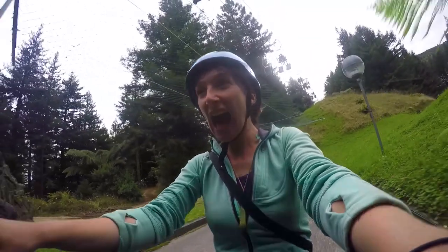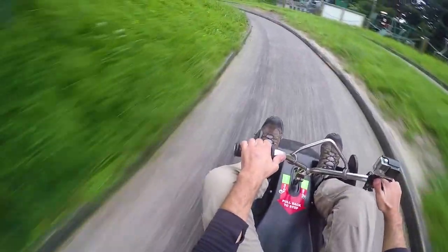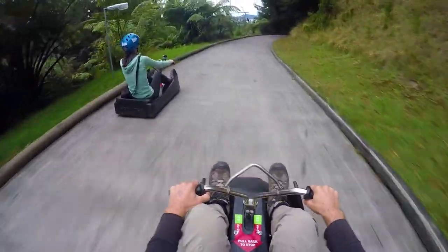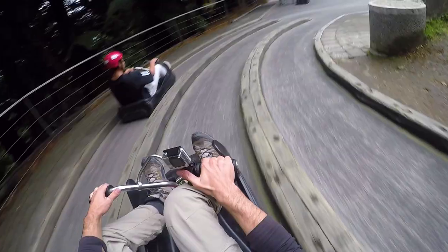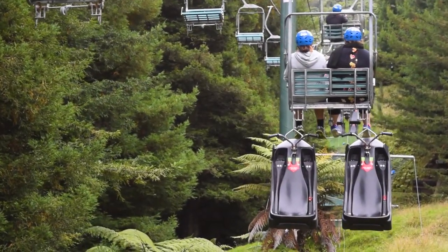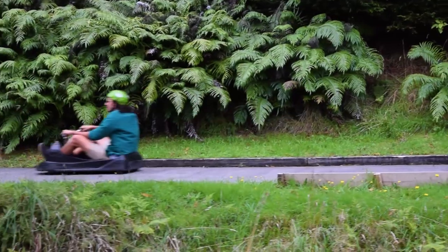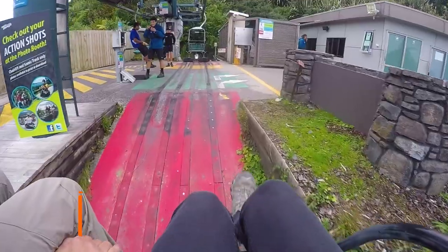Nevertheless the scenic track still puts you through your paces with lots of twists and turns and even a fun little tunnel at the end. It's really awesome luging through this redwood forest with a mix of native trees — super cool. It's only around the end of the scenic track that I realise this little refresher was very much welcome, because luging is actually very unnatural and the movements you need to manage your speed are very different from anything else you can ride.